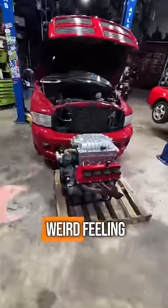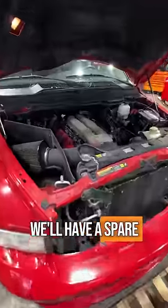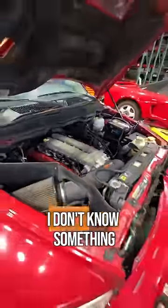This is a really weird feeling — for the first time in my life swapping something to a smaller engine. But the good news is we'll have a spare Viper engine to put into, I don't know, something.